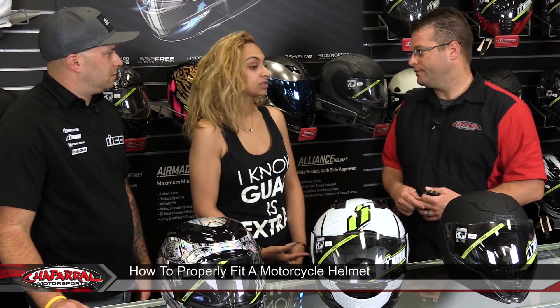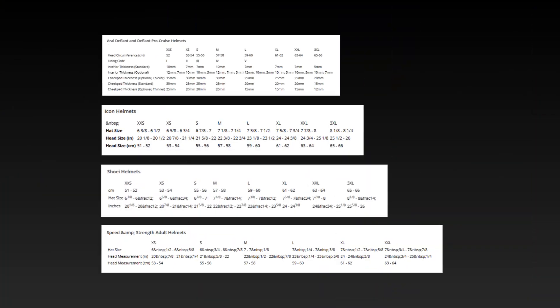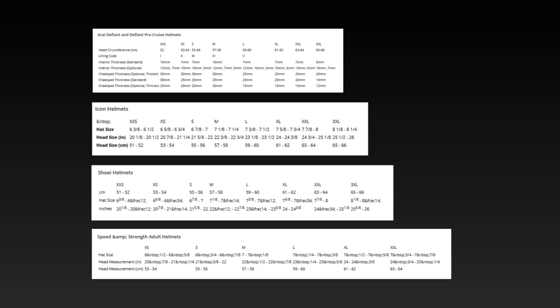What size helmet are you currently wearing? A small. Now, that's one thing we want to pay attention to — all different manufacturers of helmets have their own size chart, and a small in one brand doesn't necessarily mean a small in another brand. Another reason for that is some brands are more round and others are more oval, so depending on the shape of your head you're going to fit in one helmet very differently than another.